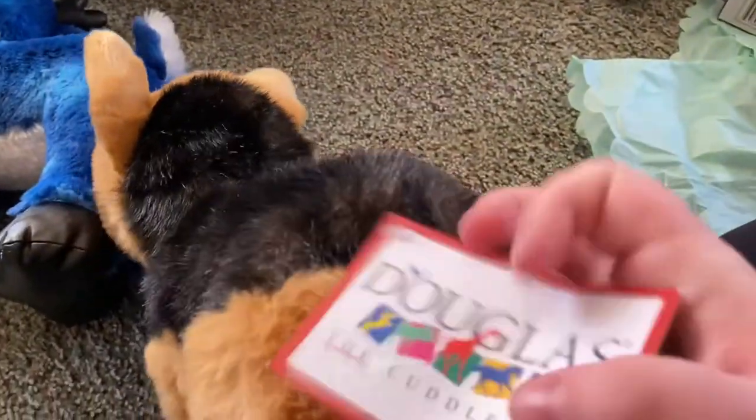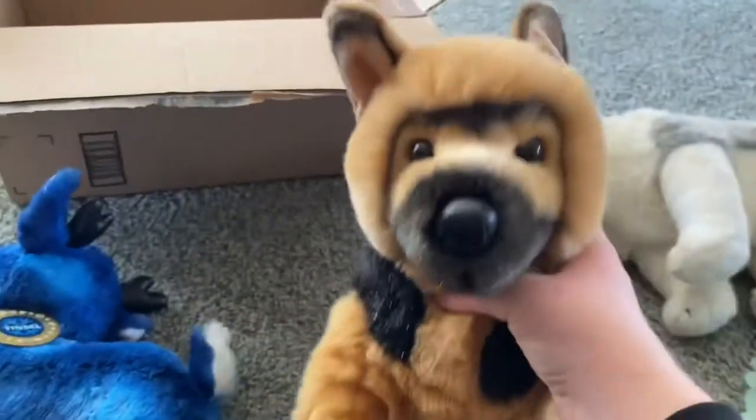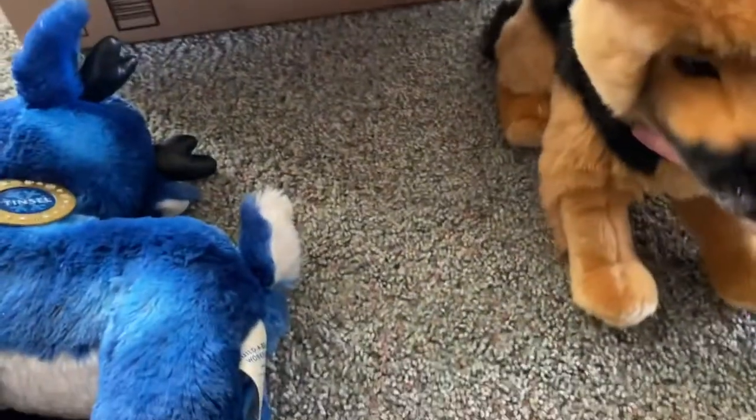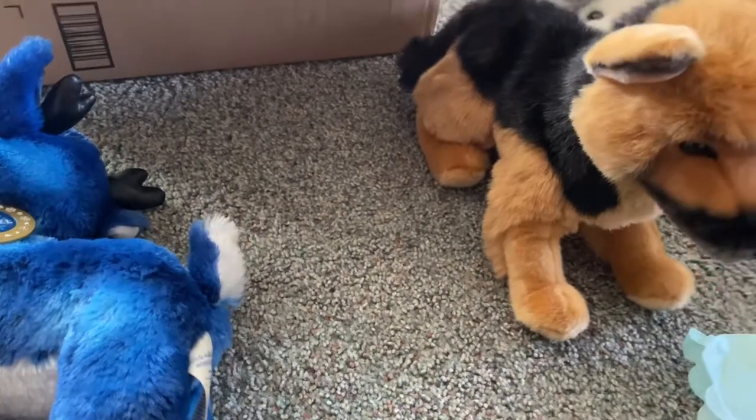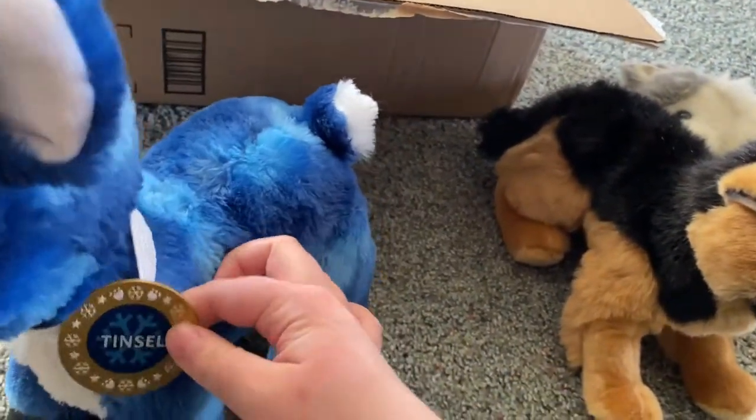Oh my gosh, he's brand new with his tags and he's so cute. I do collect Douglas, but there's only certain ones that I want — I'm just picky, I don't know why.